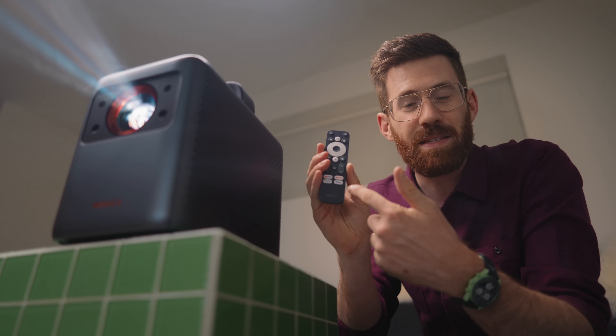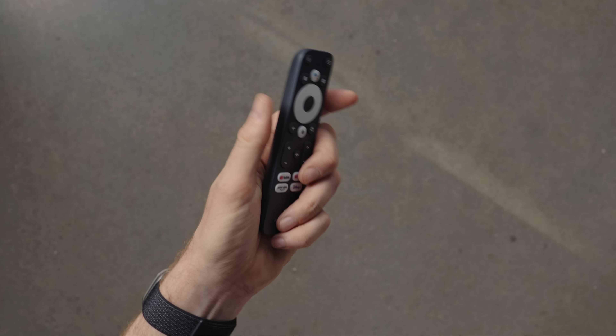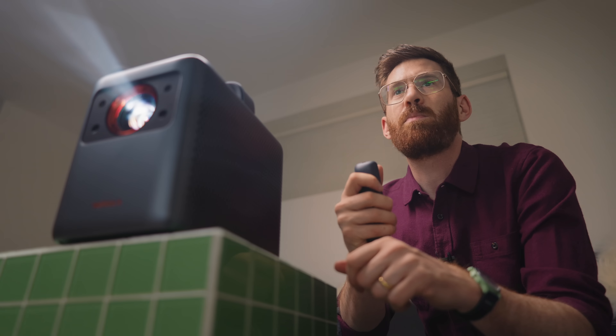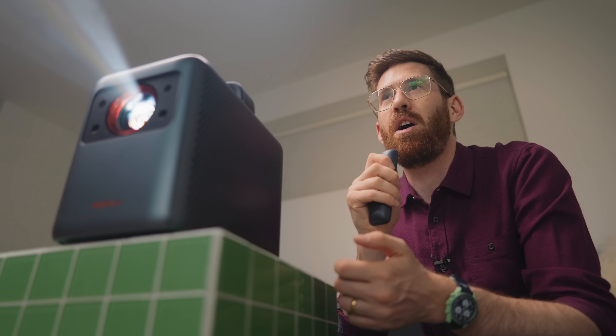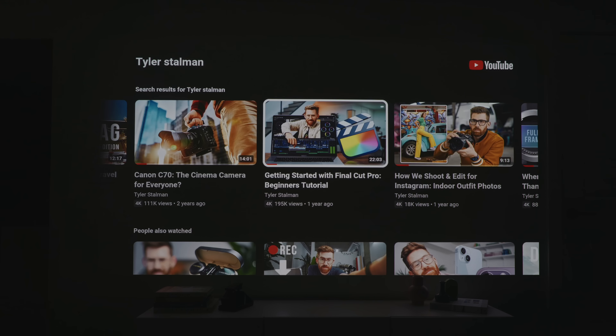There are also dedicated buttons on the remote for YouTube, Netflix, Prime Video, and Disney Plus. It's a nice little remote — it also has a Google Assistant button, so I just press it and say something like 'search for Tyler Stallman on YouTube' and it responds with results right away.